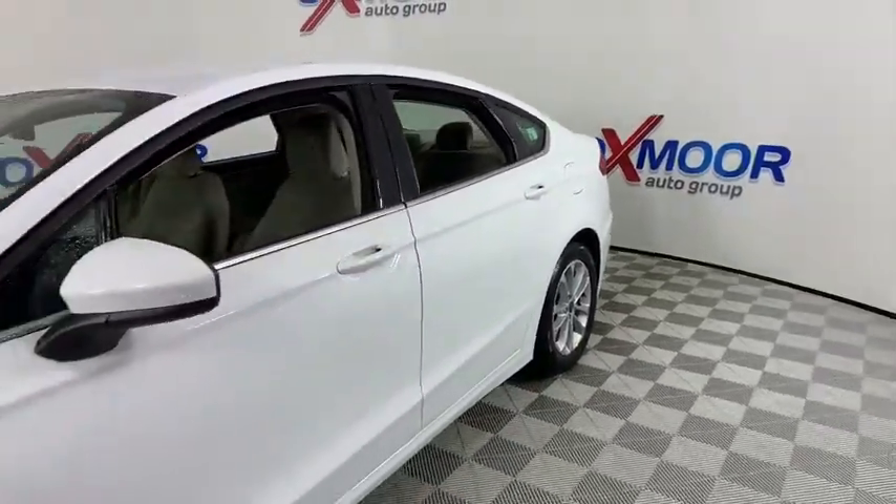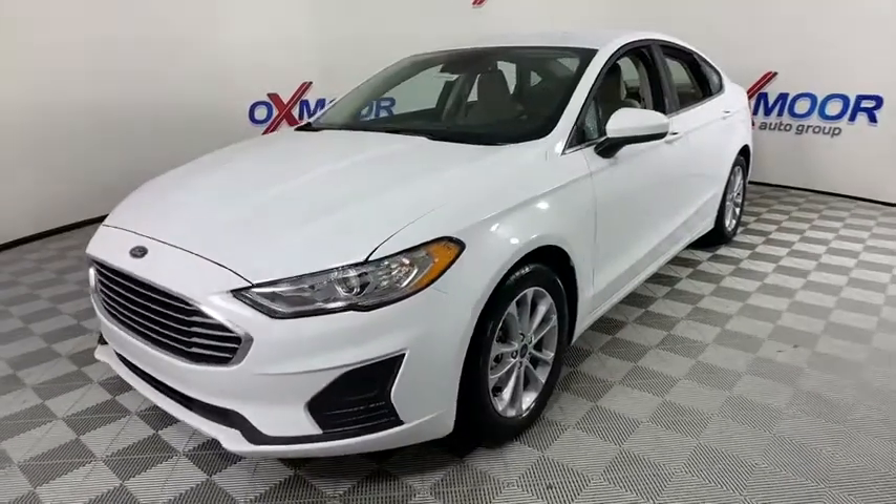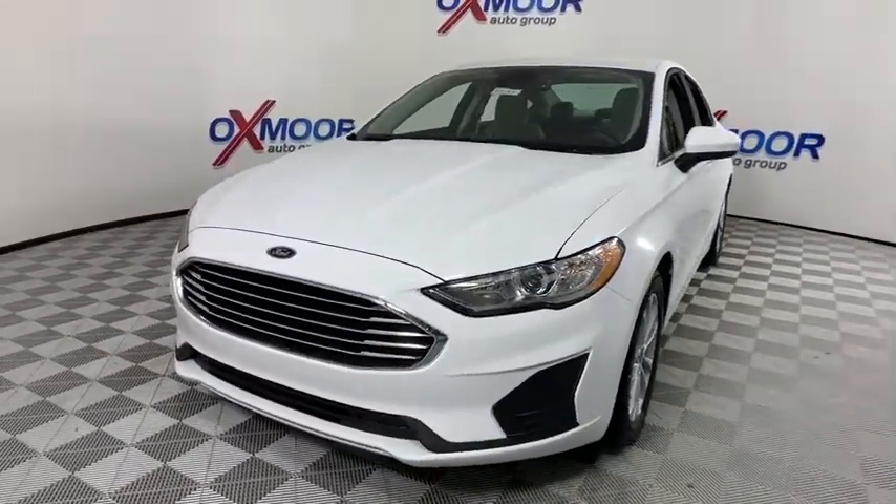You are going to love the 2020 Ford Fusion. You can have both impressive power and great economy in a Fusion. This vehicle has less than 100 miles.